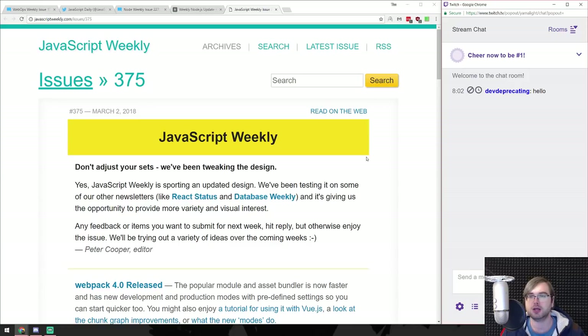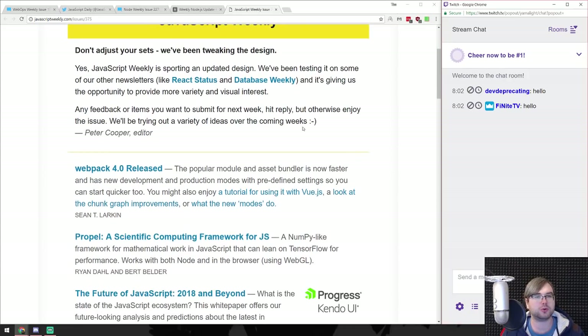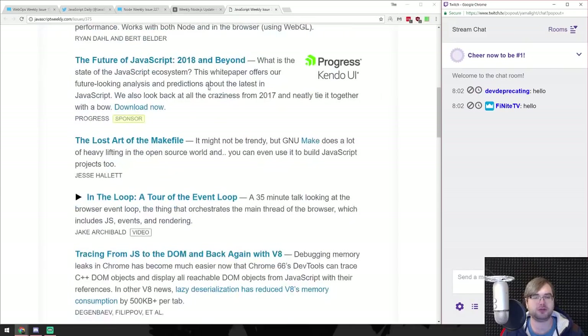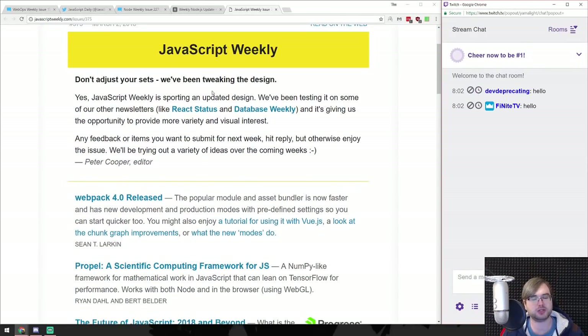Let's start with the weekly emails I'm subscribed to. One of them is JavaScript Weekly. They have a new, slightly cleaner design which I do like. Let's start reading the news.